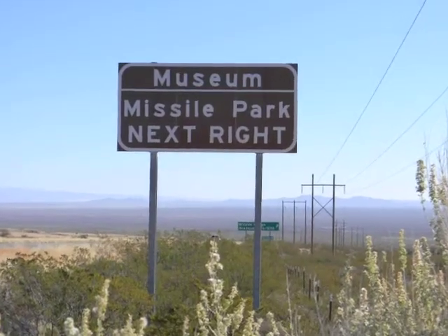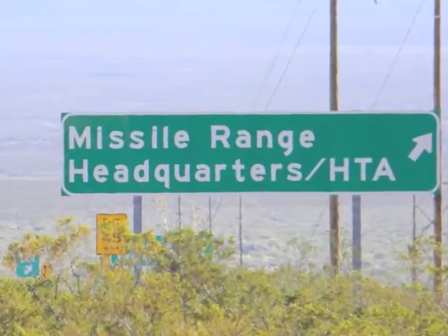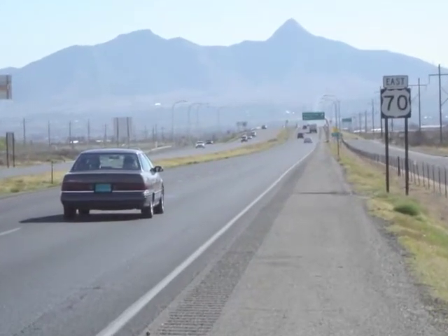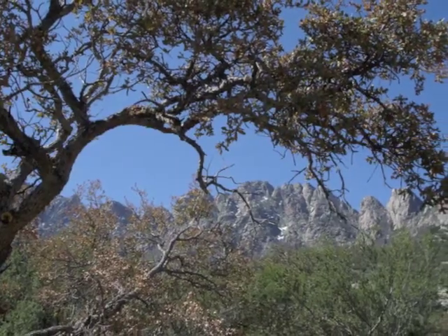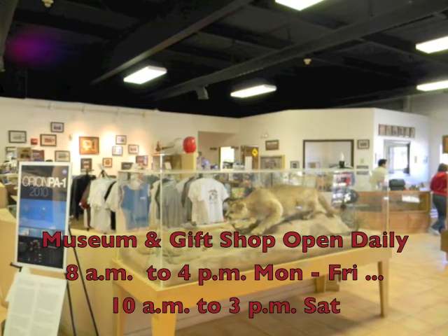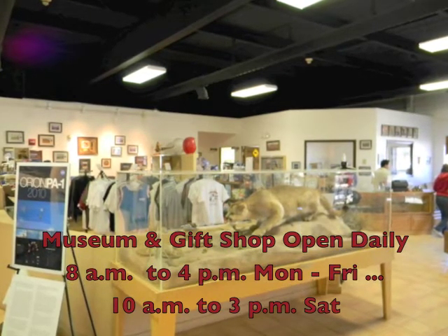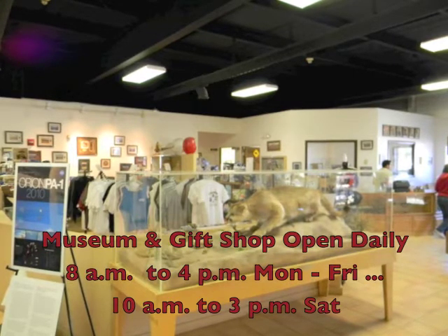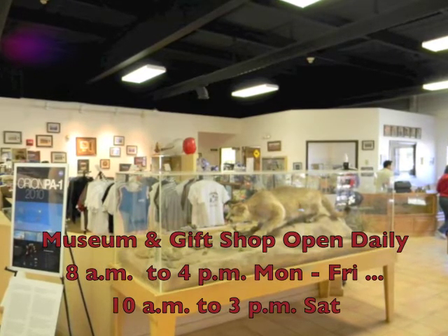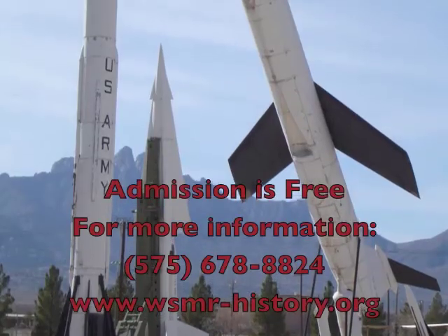The museum and missile park is located at the White Sands Missile Range Headquarters, 22 miles east of Las Cruces on US-70, at the foot of the Oregon Mountains. The museum and gift shop are open daily 8 a.m. to 4 p.m. — that's 0800 to 1600 for your military types — Monday through Friday, and 10 a.m. to 3 p.m. on Saturday. It's closed on Sundays and federal holidays. Admission is free.